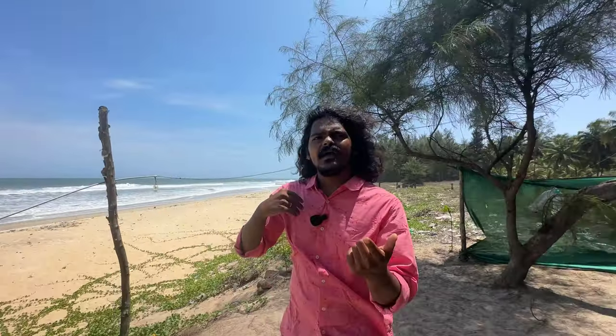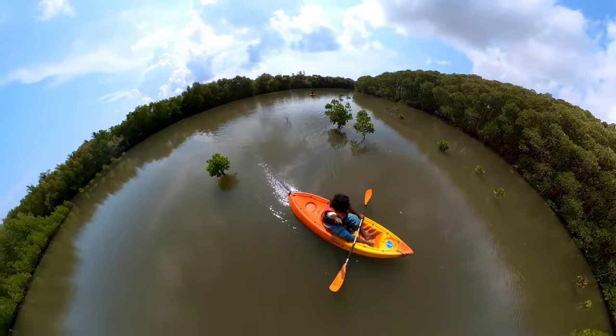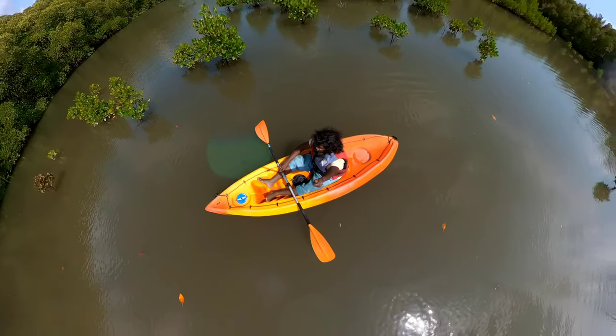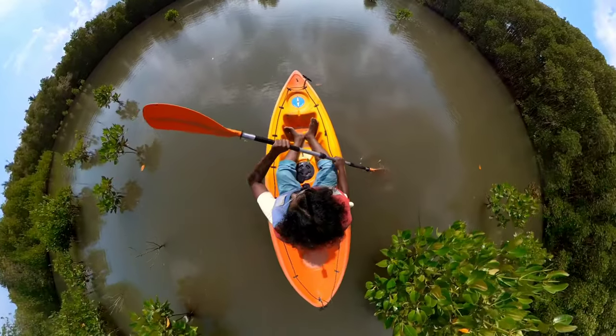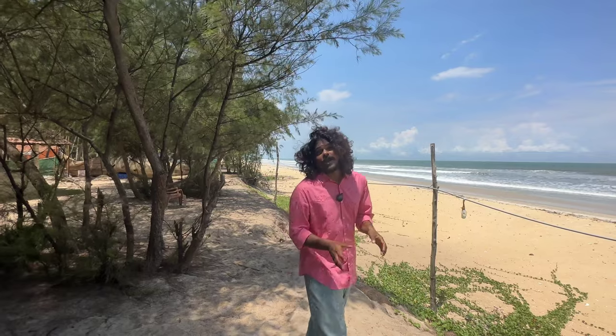Also kayaking — we are going to be doing kayaking. We are going to be doing mangrove kayaking, not just backwaters kayaking which is everywhere. There is also high tide, low tide, and sea kayaking available. They have shown me an island, so we are going to be doing kayaking to this island — it's a very good activity.